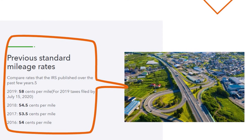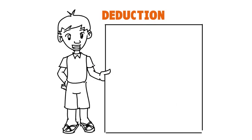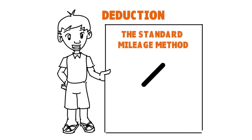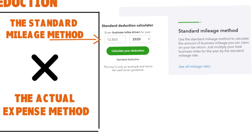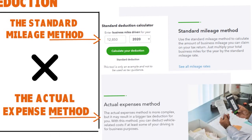There are two ways to calculate your business mileage deductions: the standard mileage method and the actual expense method. You will not be able to take both, so you have to choose the method that best fits your work. For the standard mileage method in 2020, you calculate the deduction by multiplying your total business miles for the year by the standard mileage rate and claiming that amount on your tax return.